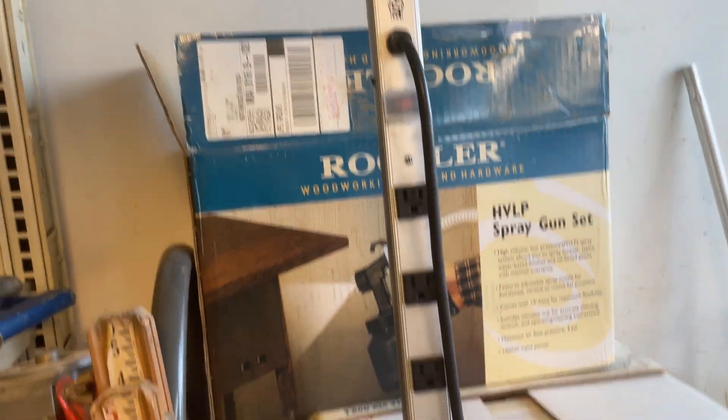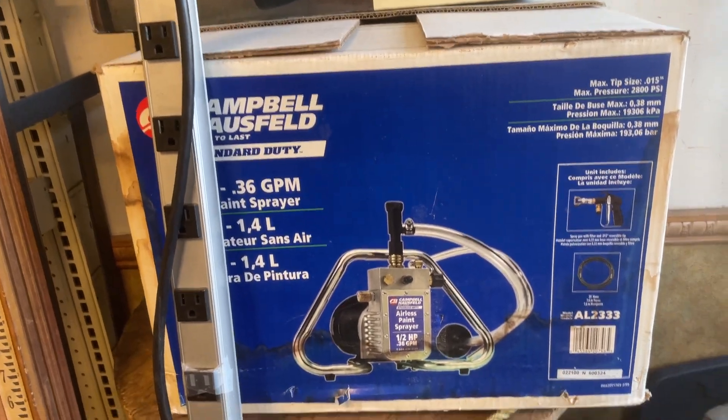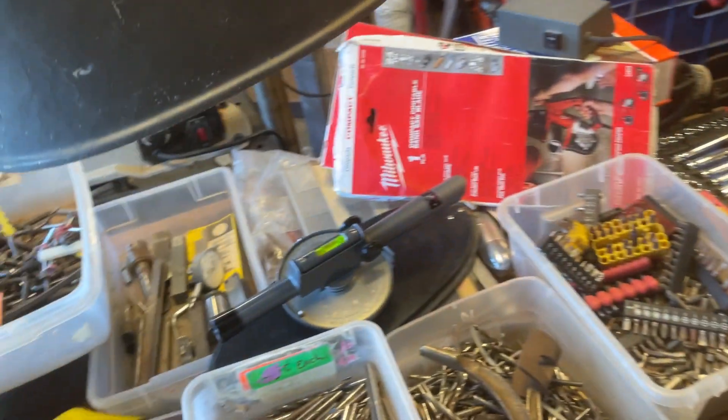We got a power strip here, made by Triplite — that is $30. The Rockler HVLP set $125, the Campbell Hossfeld paint sprayer that is $125 also. There is a tripod and a stick there for this Transit and that is $85.